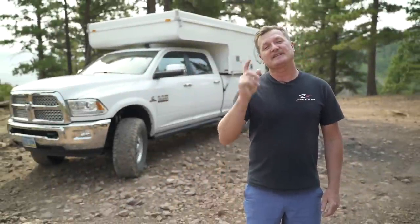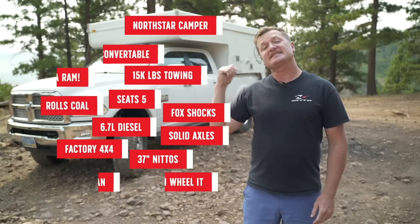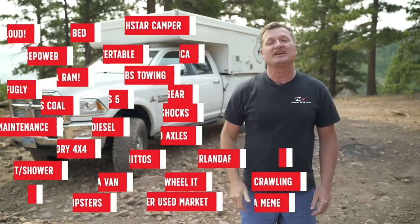Hi, this is Harry Wagner from Harry Situations. I'm here today to tell you the 10 reasons why this diesel truck with the sliding camper is better than a van.